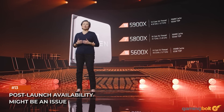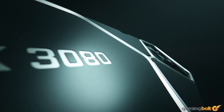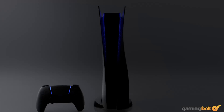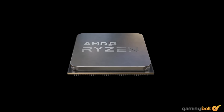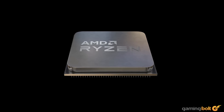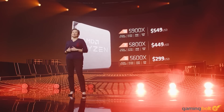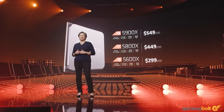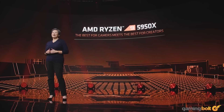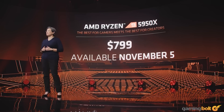Post-launch availability might be an issue. The Ryzen 5000 CPUs should be available worldwide on November 5th. Given what happened with the RTX 3080 and the PS5 and Xbox Series X launches, there's a good chance stocks will be emptied in minutes. However, it shouldn't take AMD long to restock, as these chips are based on a tried-and-tested node, unlike Samsung's 8nm process. AMD was also vocal on social media about having hard launches, so we expect Ryzen 5000 parts to at least be in stock for more than 10 seconds.